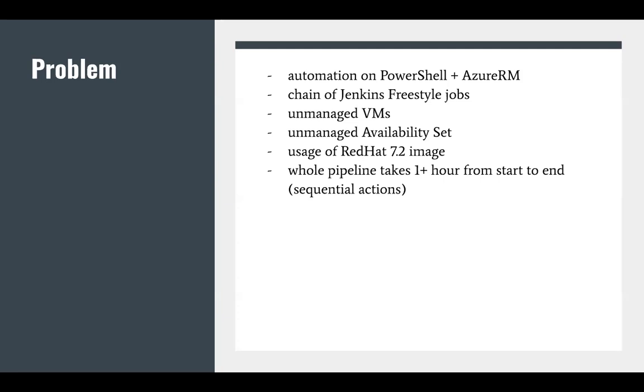The next issue is the chain of Jenkins freestyle jobs. This works as expected, but it's pretty hard to debug the jobs and the process. Also, in terms of Azure infrastructure, we have used unmanaged virtual machines with an unmanaged availability set and the old Red Hat image. As a result, our pipeline takes one hour or more from start to end because of sequential actions.